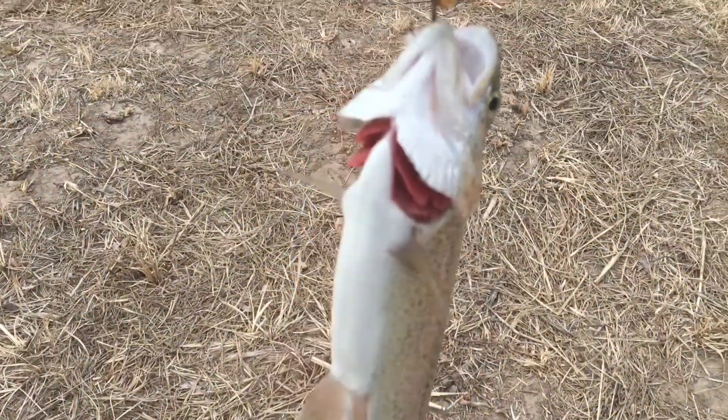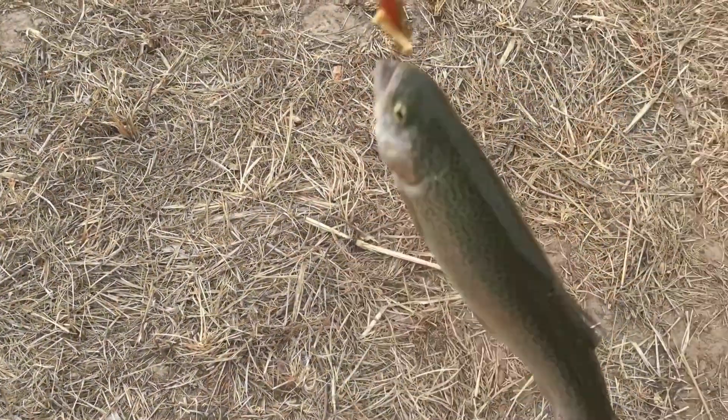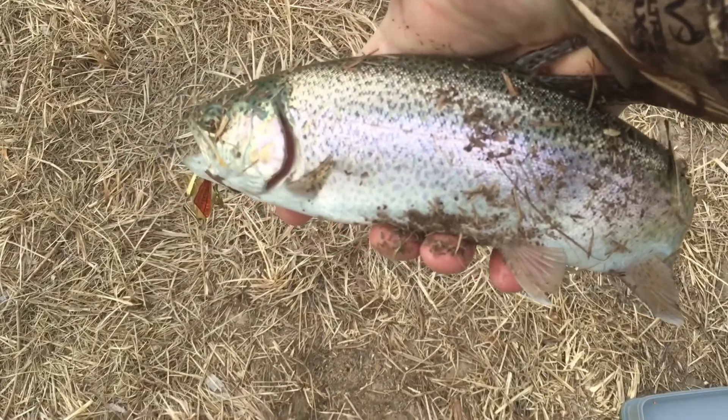Just got myself a nice trout here. Caught them on a golden cicada. Trout do like gold, that's for sure. Let me see if I can get them off. Check that out — pretty nice sized trout right there.